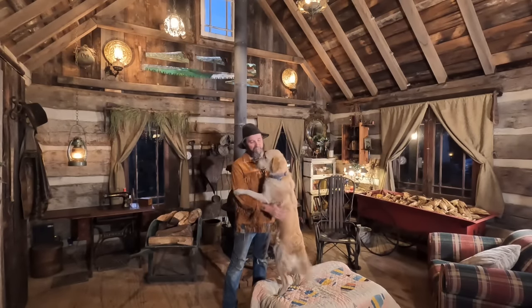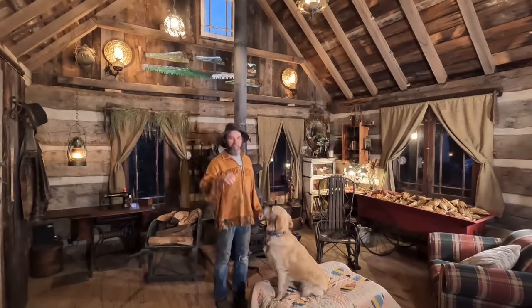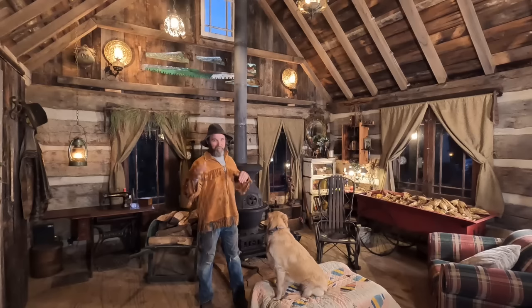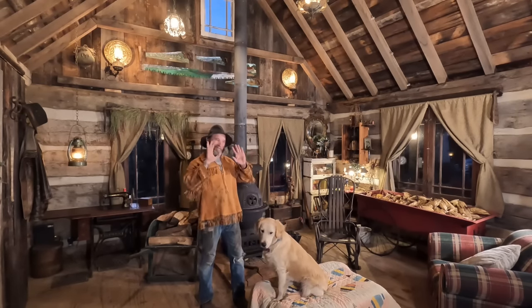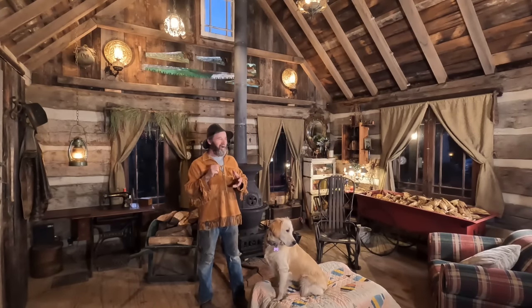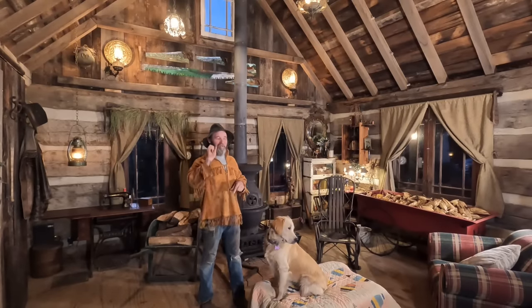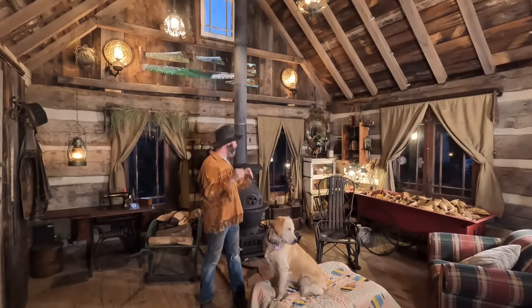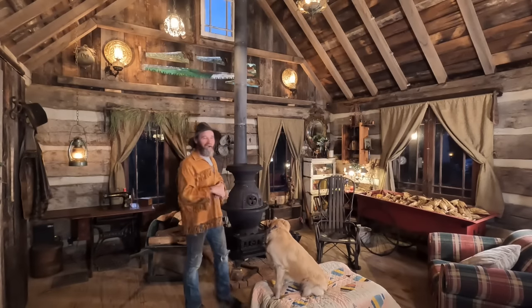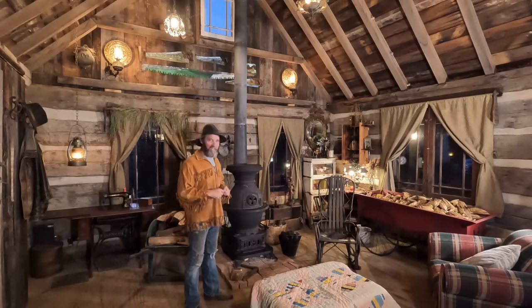Okay, sit, stay. Anyway, I haven't shown this side of the cabin much in my videos. Most of my videos have been done from the kitchen side — that's where I do all my cooking, that's where I fellowship with people, that's why I have that big kitchen table. I spend most of my time over there. This side of the cabin is primarily used if I had a hard day working or whatever — I'll crash on the couch.